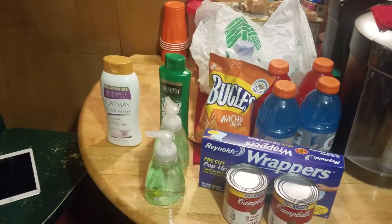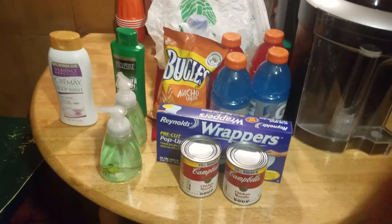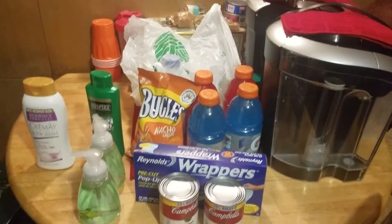This is my Dollar Tree haul, and it's February 2nd. Please give this video a thumbs up. Please click the red subscribe button if you already haven't, and click the bell for notifications.